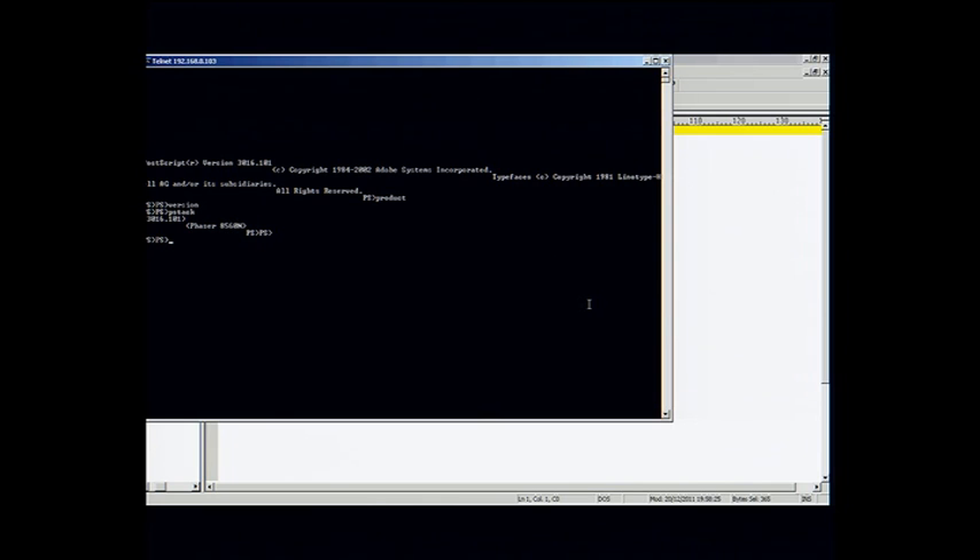You can start running any PostScript code on the printer itself — do print, general purpose computation, matrix computation, and so on. I used operators like 'product', 'version', and 'pstack' which prints the stack. You can go to your closest MFP or printer, try this, and get this kind of shell. You can start fuzzing the interpreter — maybe there's a bug — but the purpose of this talk is not exploiting a bug in the specific interpreter.